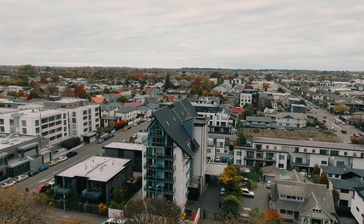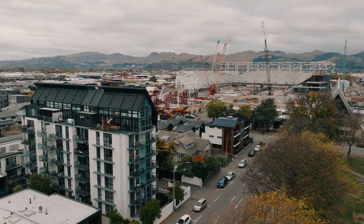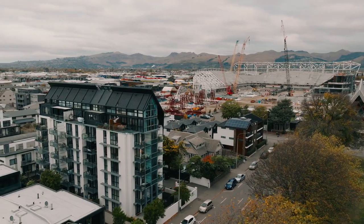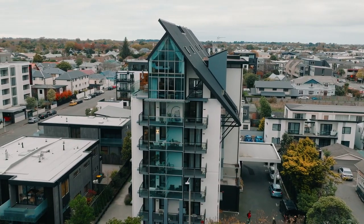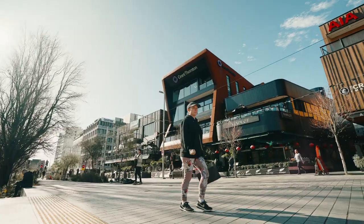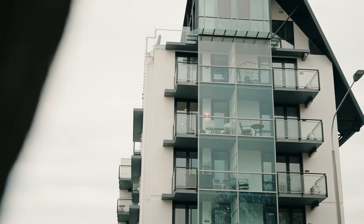Hi and welcome to 40212 Latimer Square. My name is Blair Smith from Harcourts Grenadier. Perched on the fourth floor is this modern inner-city apartment with picturesque views over Latimer Square and tantalisingly close to the inner city featuring its bars and restaurants. An added bonus is its proximity to the new Te Kaha multi-use stadium right across the road, soon to be open. Offering an unparalleled city living experience, this apartment is ideal for those eager to immerse themselves in the urban lifestyle or a savvy investor looking to Airbnb or long-term rental investment.